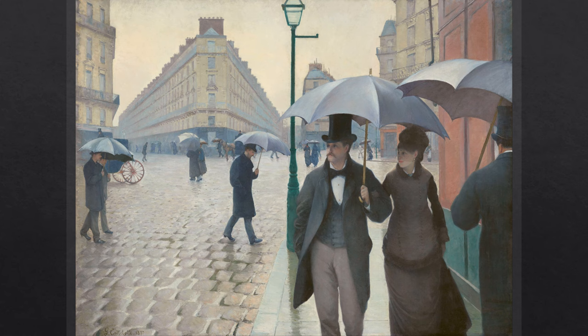Pedestrians with umbrellas are walking down the rain-drenched streets. Although the weather is gloomy, the street is relatively clean and calm. A green street lamp stands in the center, as if dividing a picture.